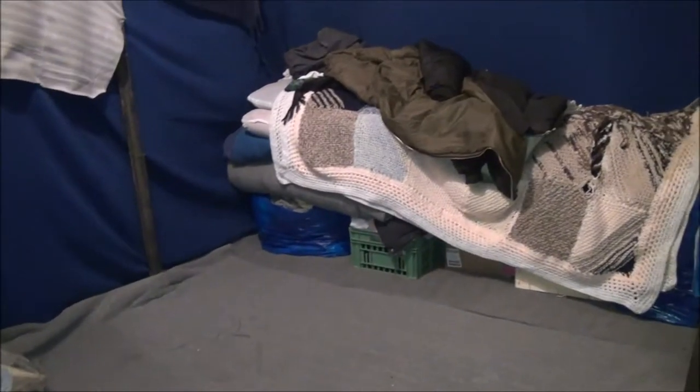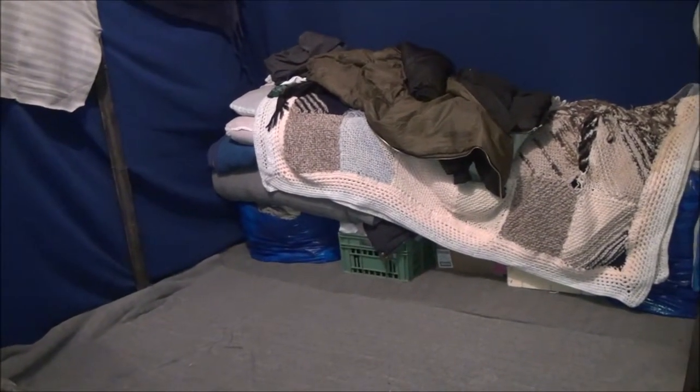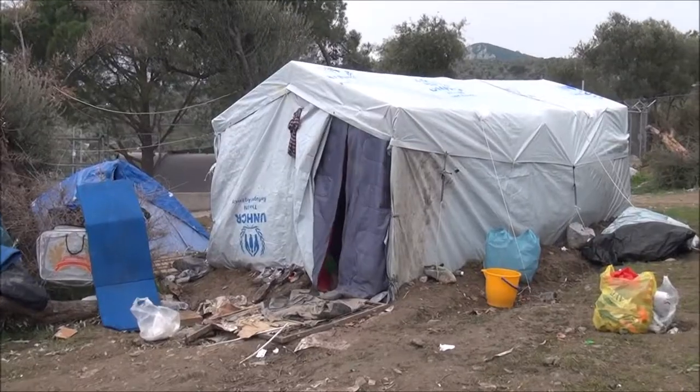And how many people are living here? 3 persons are living here.